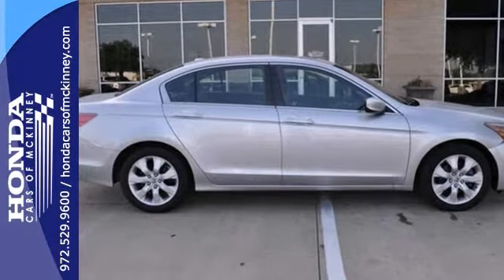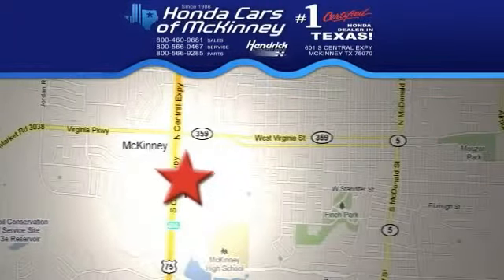Take this certified Honda for a test drive. Stop in today. We're conveniently located on Highway 75, northbound exit 40A in McKinney.